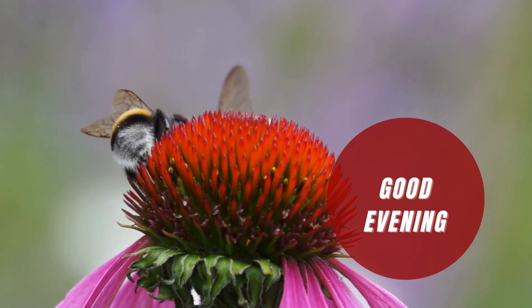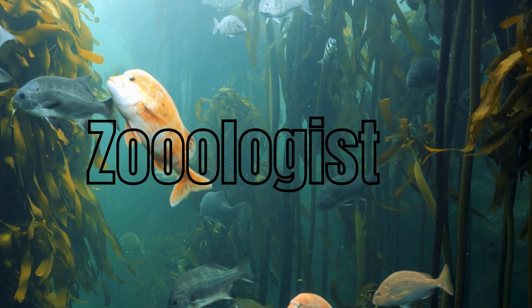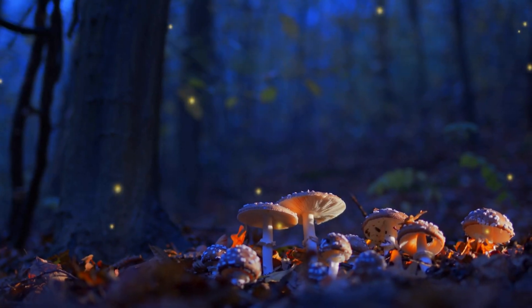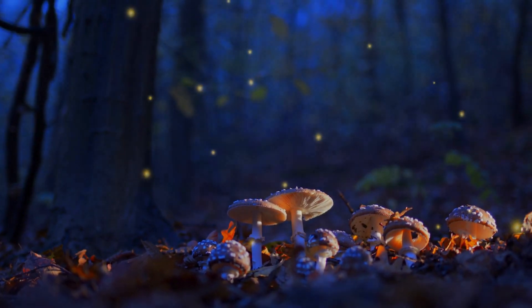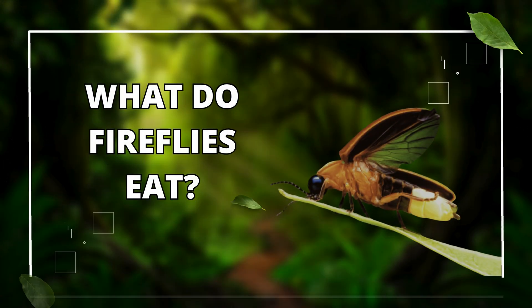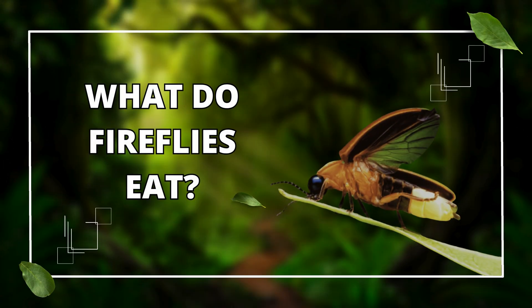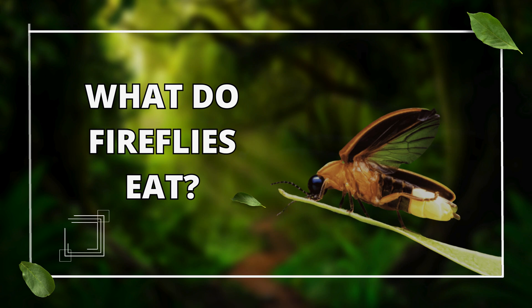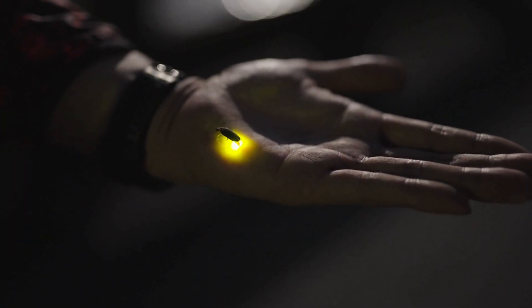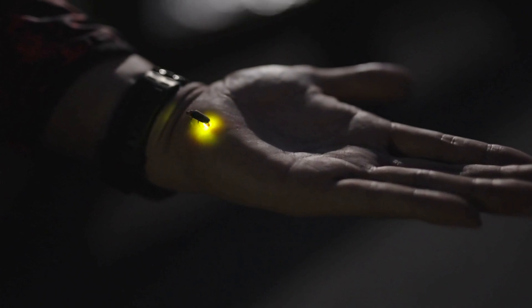Good evening, nature explorers and curious minds. Welcome back to Zoologist, your beacon for uncovering the mysteries of the natural world. Tonight we're venturing into the magical realm of fireflies, those enchanting creatures that light up our gardens and fields with their bioluminescent glow. One question that often flickers in the minds of many is: what do fireflies eat? Join me as we illuminate the diet of these fascinating insects and discover what fuels their glow.